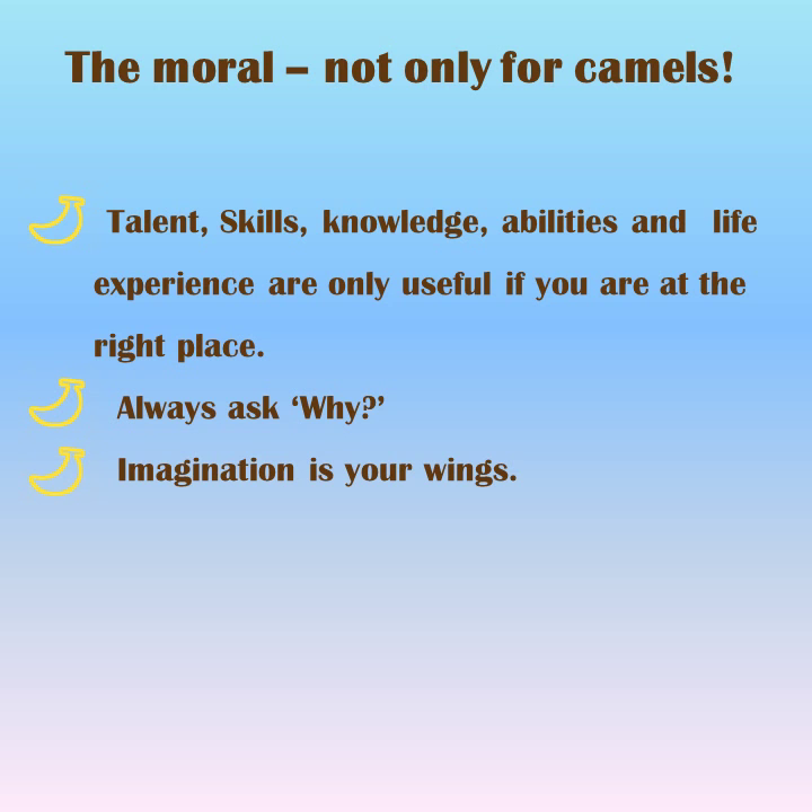The moral — not only for camels: talent, skills, knowledge, abilities, and life experience are only useful if you are at the right place. Always ask why. Imagination is your wings.